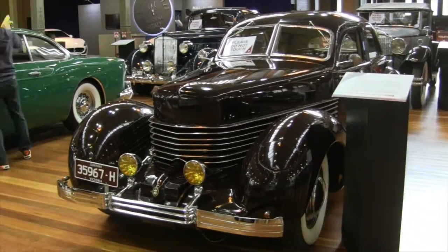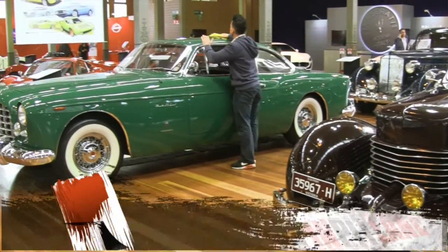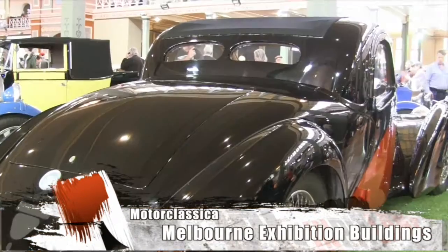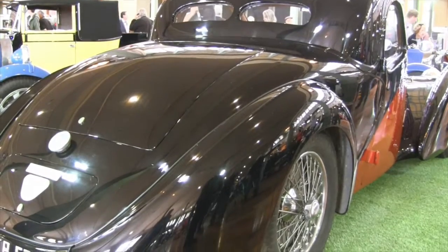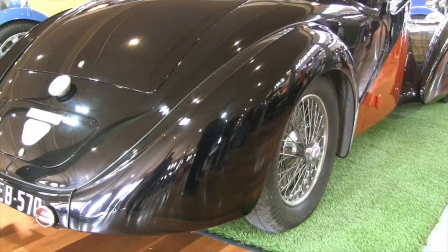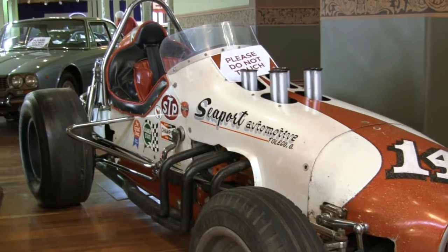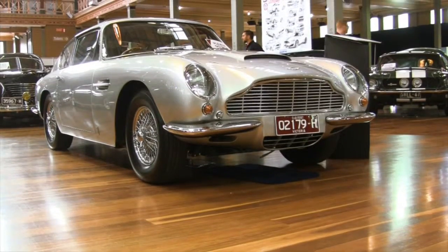Now in its sixth year, Motor Classica once again attracted big crowds to Melbourne's Royal Exhibition Buildings. This year's selection of cars and bikes were on the whole more modern than in previous years as the show continues to evolve. For Motor Classica's Paul Mathers, the incredible success of the show has even taken him by surprise.